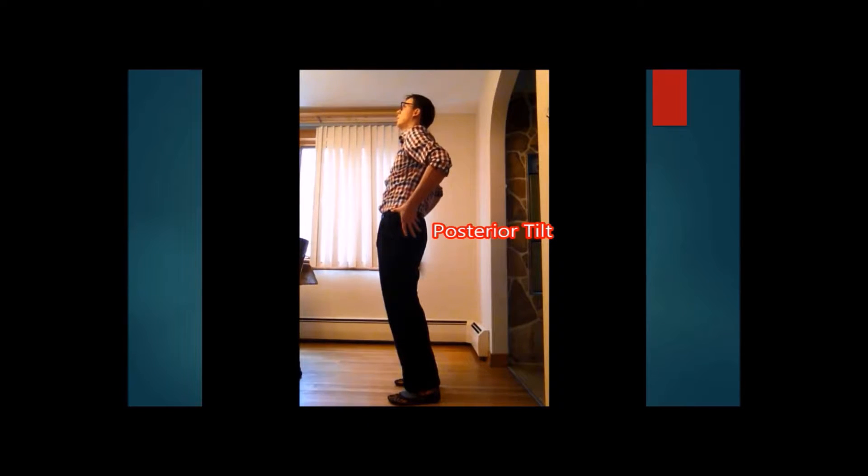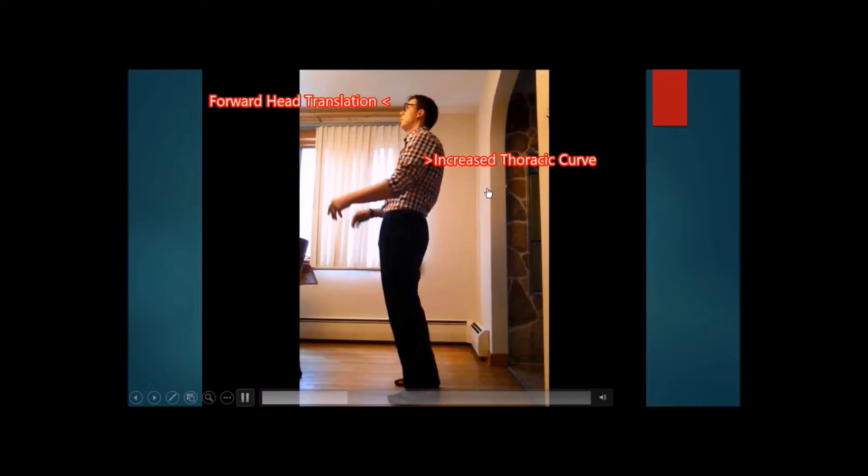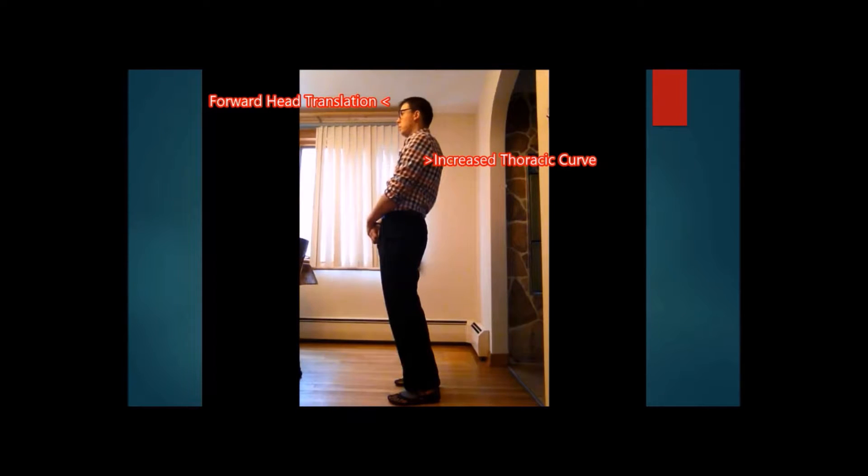What the body will do in response to this — because it wants to keep our eyes level, as it's just very unnatural for us — is that this increased thoracic curve will push out in our mid-back. This can give us lots of areas of pain and muscle imbalance over time, and it's harder to stand up straight because you're fighting against muscles that have been tightened.